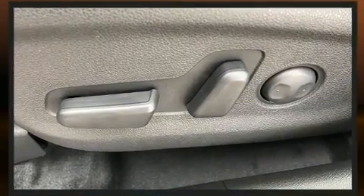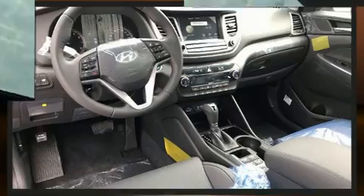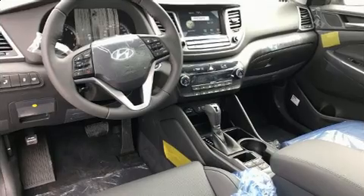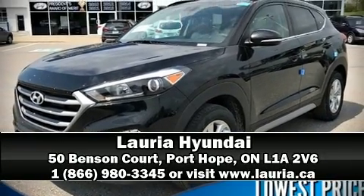Hyundai ensures the safety and security of its passengers with traction control, anti-whiplash front head restraint, a security system, and four-wheel disc brakes with ABS. Brake assist technology provides extra pressure when applying the brakes. Our knowledgeable and professional sales reps are ready — stop in and take a test drive.